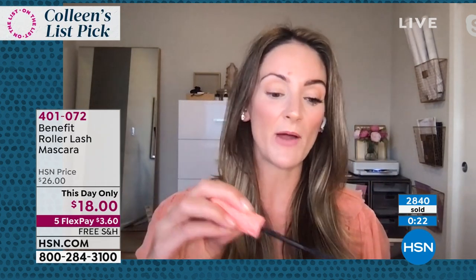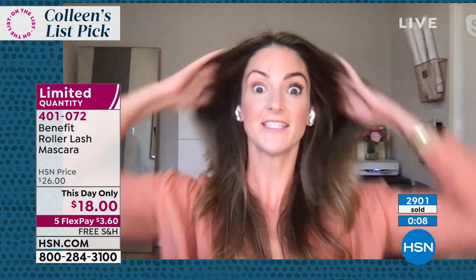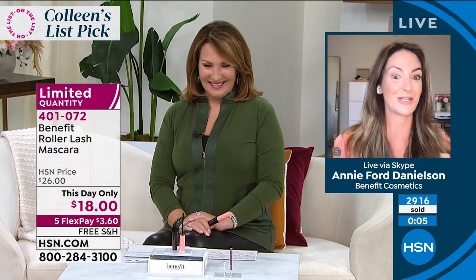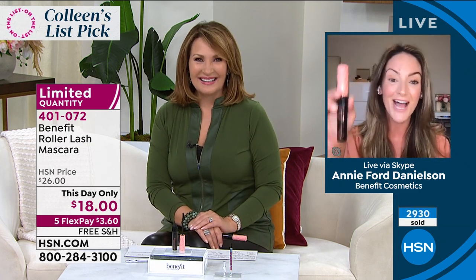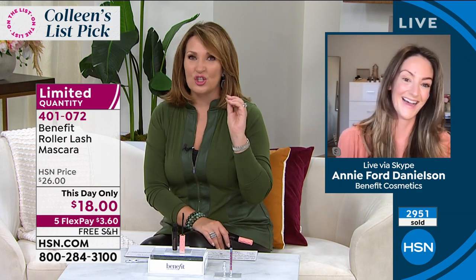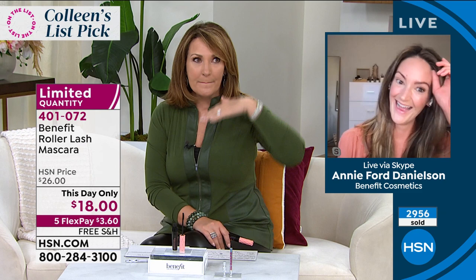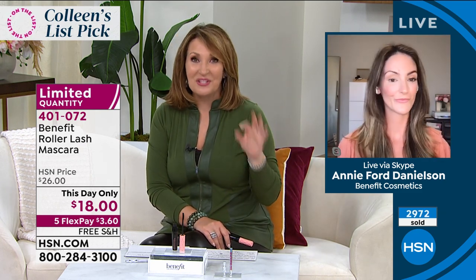Sometimes I question whether it's even worth putting mascara on because then I've got to take it off at the end of the day. But then I put Roller Lash on and I'm like, okay, this is worth it. It's like a ponytail — one of those little tips and tricks you rely on. It perks you right up, perks those eyes right up. It is the most amazing thing.